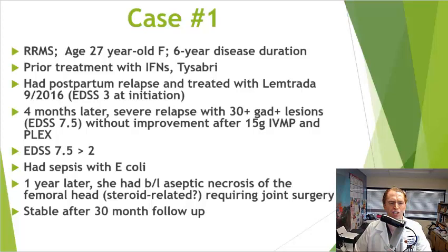She did have some complications. She had sepsis with E. coli but was treated with antibiotics and improved. One year later, she had aseptic necrosis of the femoral head — damage to the bone at the hip — which can be a complication of steroids or other immunosuppressive drugs. The authors speculate it may have been due to the steroids rather than the BEAM plus ATG, but unfortunately she did have to have joint surgery on both hips. She was followed up for 30 months and was doing well and perfectly stable.